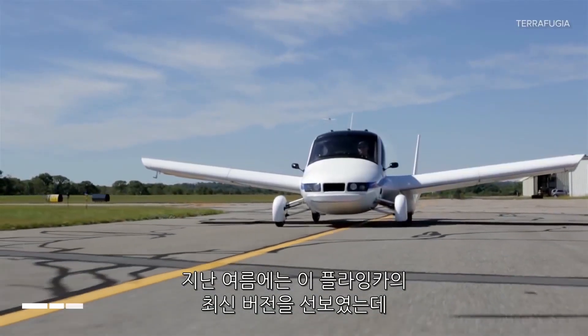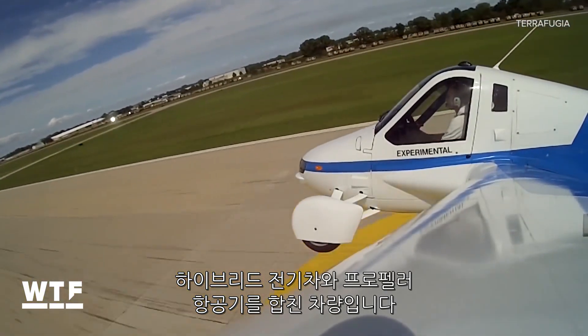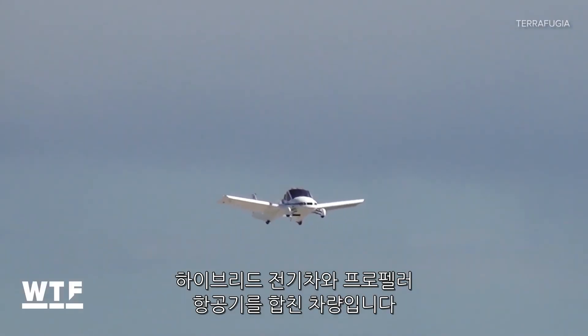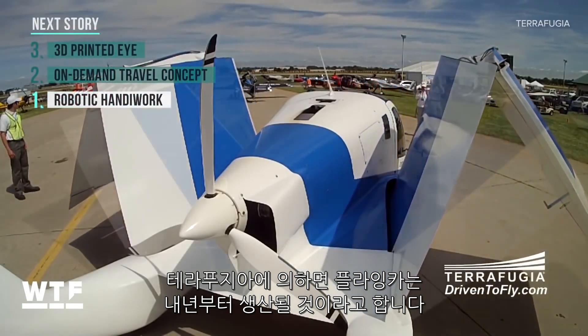Last month, it showed off the latest version of its Transition. It's a combination hybrid-electric road vehicle and propeller-driven aircraft. Terrafugia says the first production model of the Transition will be available next year.